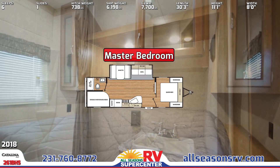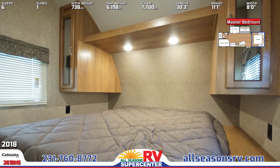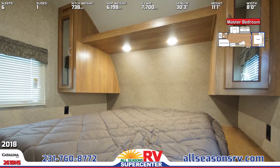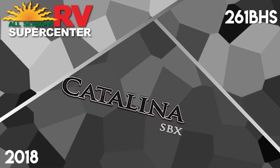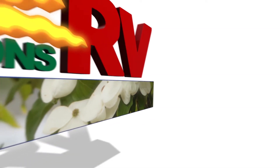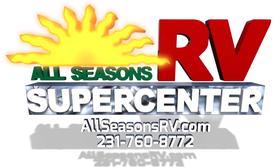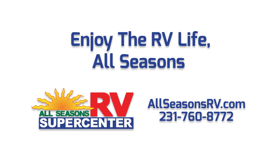Get some rest on the 261BHS's queen-size bed in the front master bedroom. Visit AllSeasonsRV.com now to see our full inventory online, or give us a call at 231-760-8772 to speak with one of our friendly and helpful RV representatives. No matter how you prefer to shop, All Seasons RV will work hard to bring you the nation's best RV brands for the guaranteed lowest possible prices.